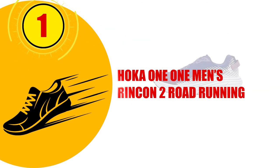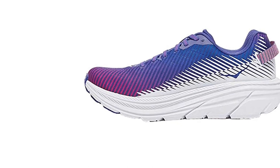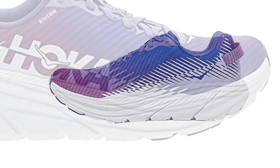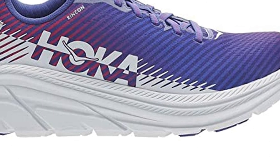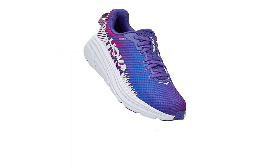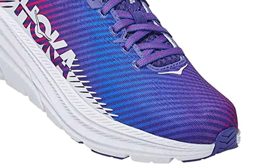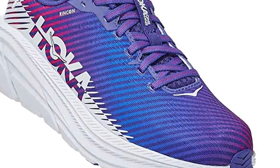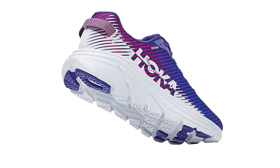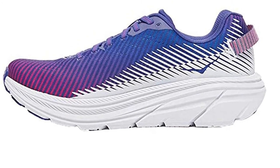Number 1: HOKA One One Men's Rincon 2 Road Running. This shoe is designed for roadside running, making it suitable for those in training, new runners, and standard gym-goers. It has a breathable mesh upper which allows the feet to move naturally and keeps them cool. The lace-up closure allows for an adjustable fit. The lightweight cushioning on the insole provides comfort to the pressure points of the feet. The breathable fabric lining prevents chafing, making them comfortable for long periods and during intense workouts. There is a full-length EVA midsole that is shock-absorbing and provides stability, and the rubber outsole has a good grip to protect balance when training.